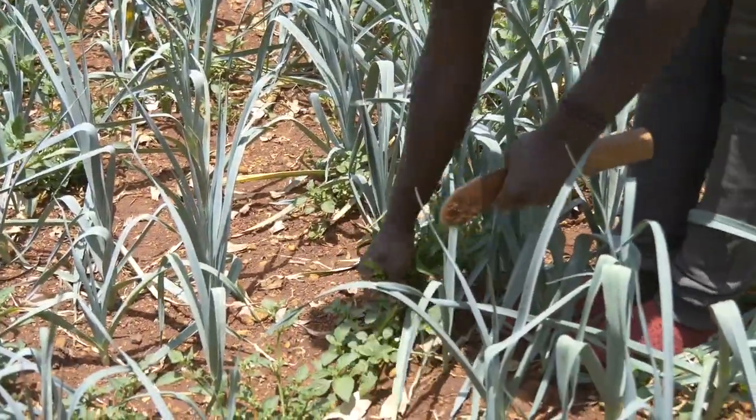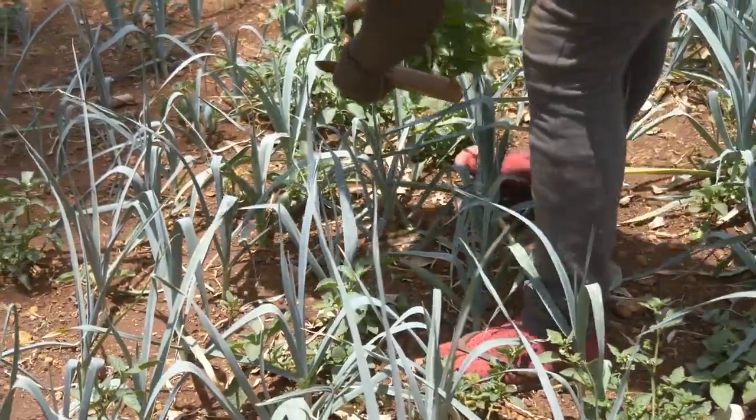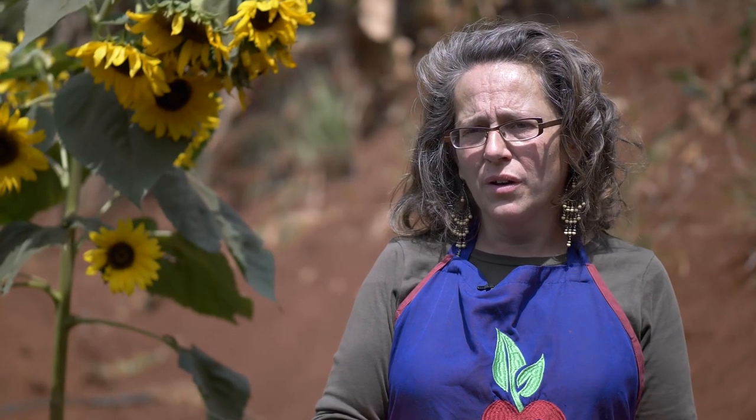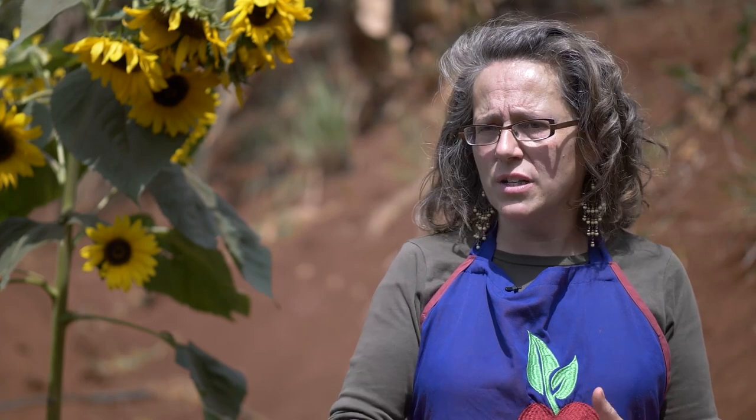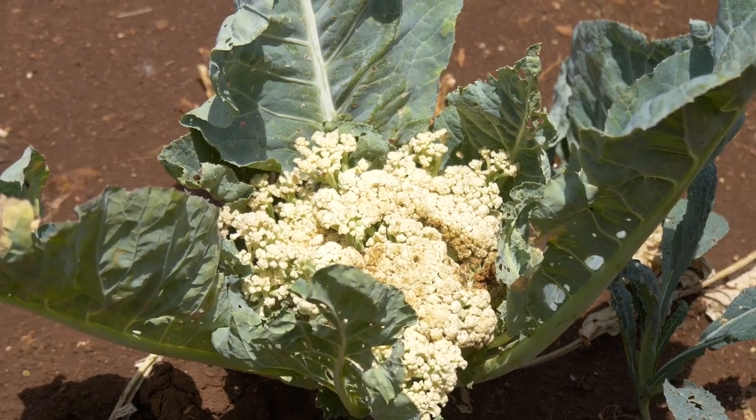That awareness is growing — there are more and more articles in newspapers about the types of chemicals being used in Kenya, and there's more legislation about it, luckily. So the awareness is growing and we're part of sharing that story: know where your food is coming from.